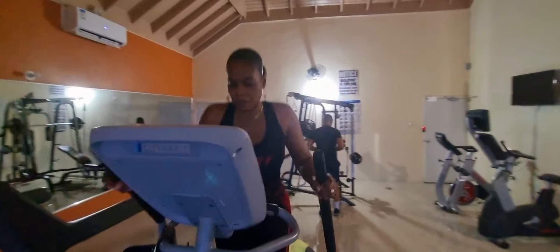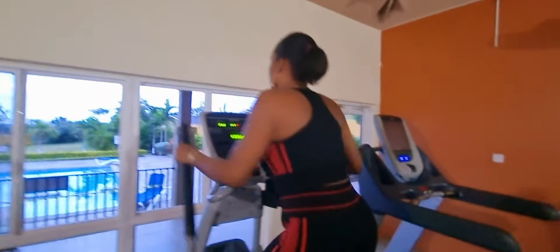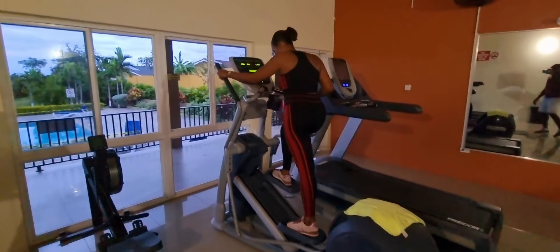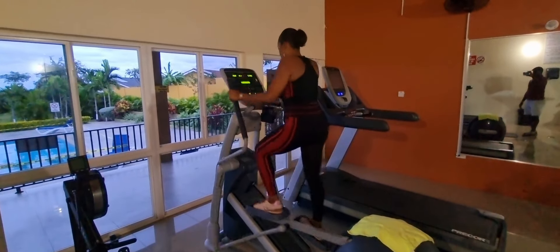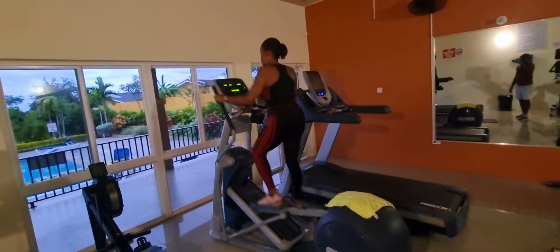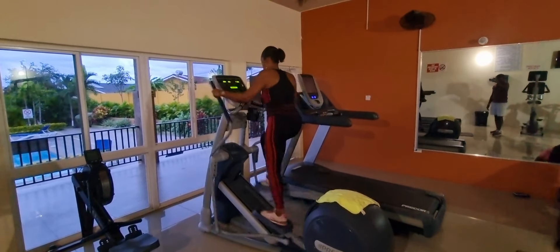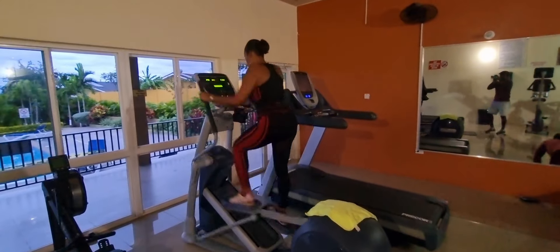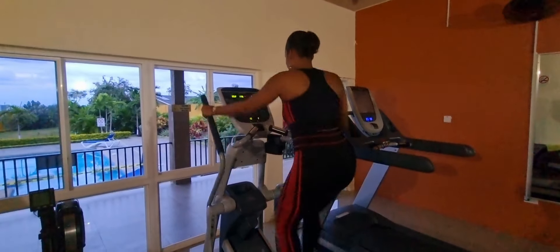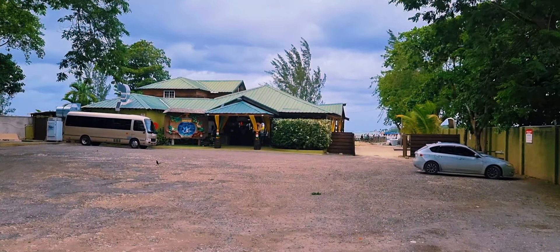Breakthrough in everything that you do. The door is already cracked — just push and go through. 2024 is a year of great things, big things, big blessings. That's me right there exercising. I am not wasting any time; I'm just fully enjoying myself.